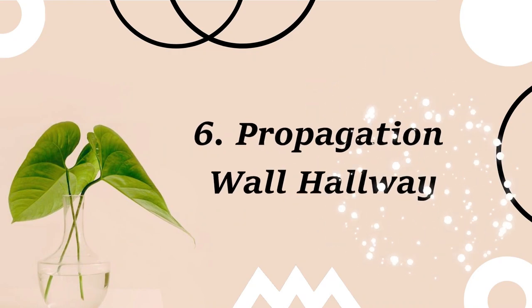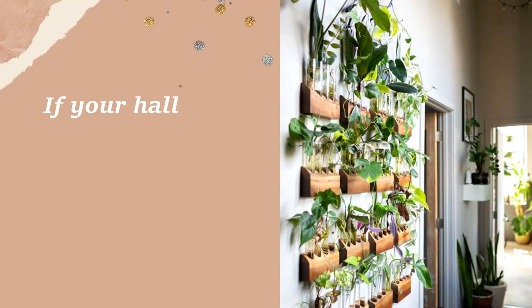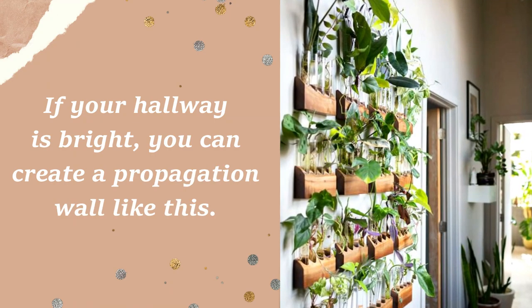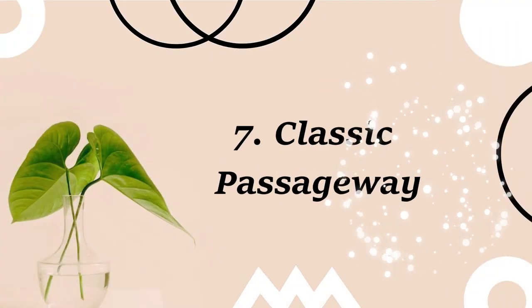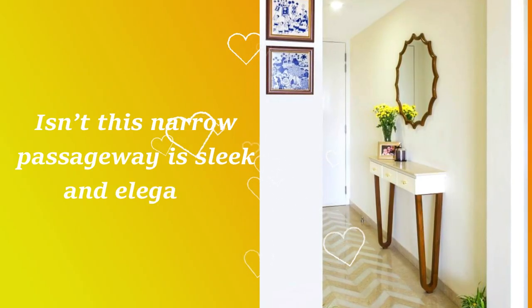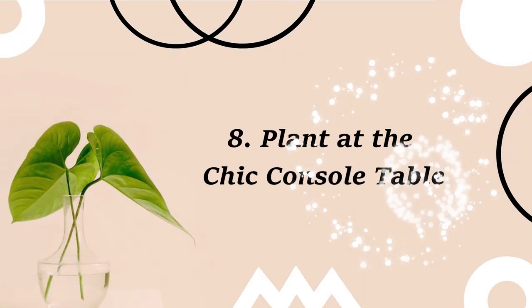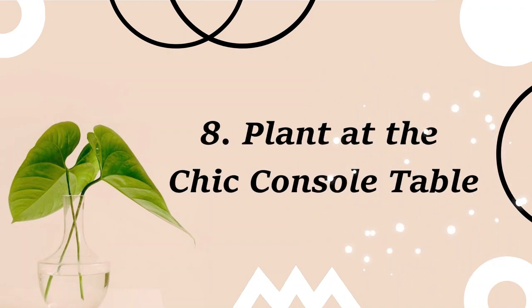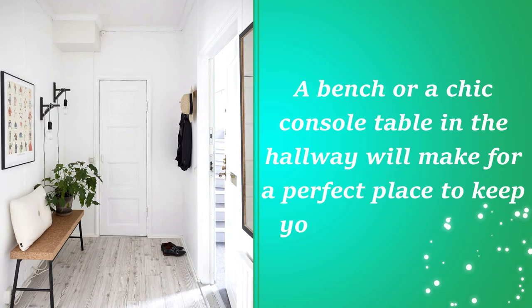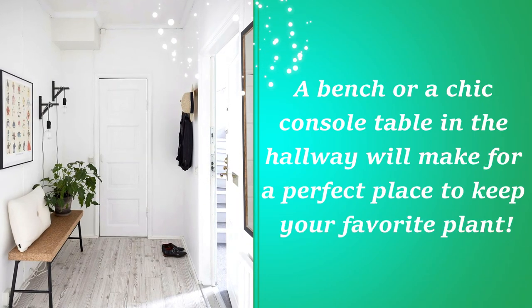6. Propagation wall hallway. If your hallway is bright, you can create a propagation wall like this. 7. Classic passageway. Isn't this narrow passageway sleek and elegant? 8. Plant on a chic console table. A bench or a chic console table in the hallway will make for a perfect place to keep your favorite plant.